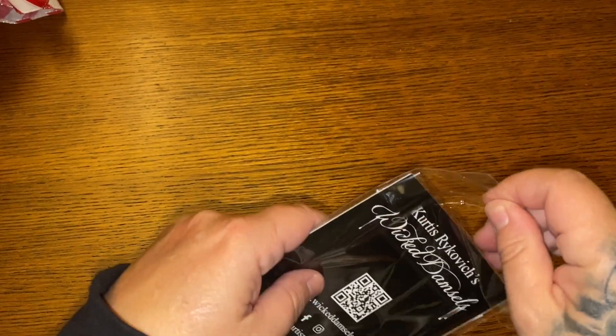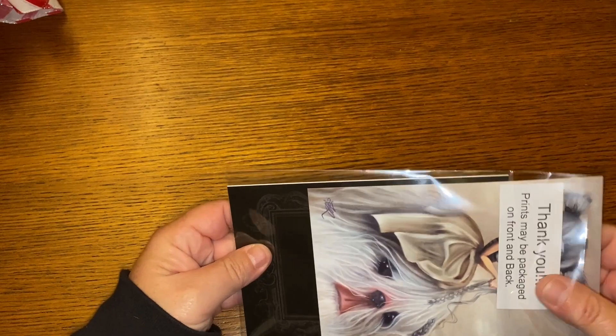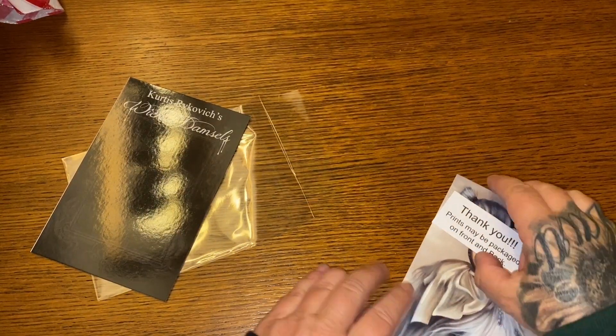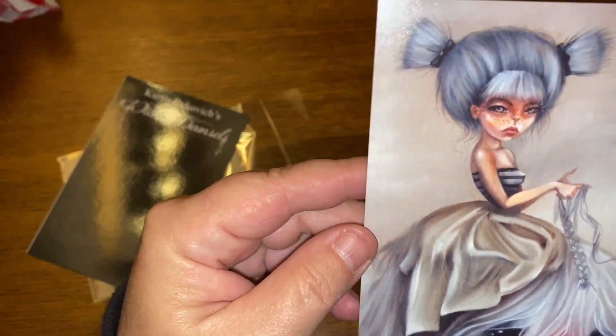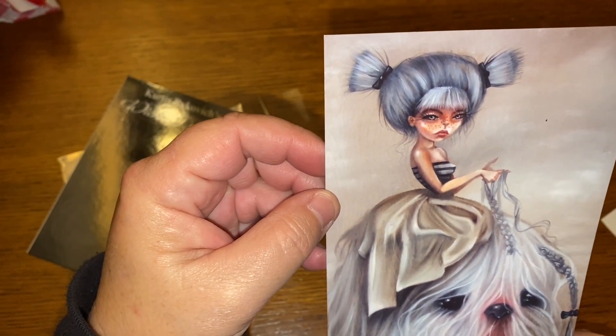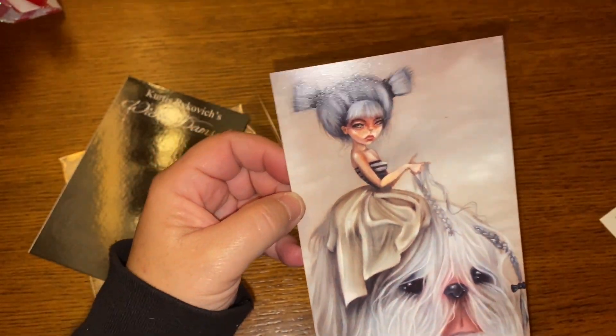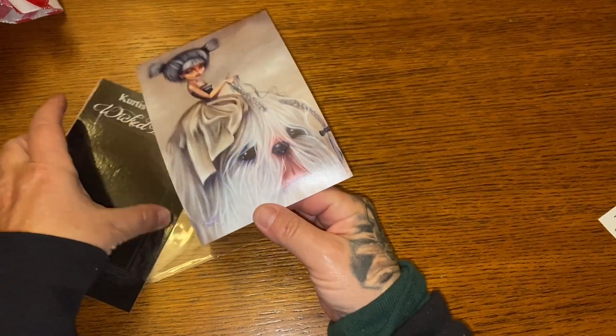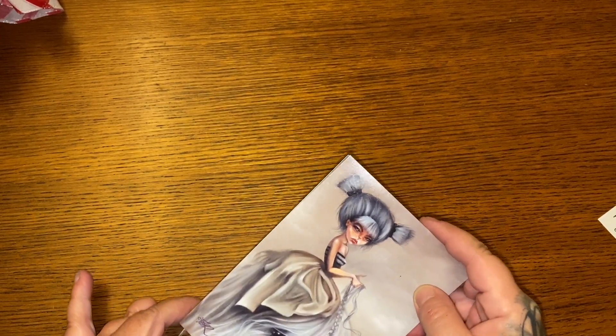So let's see what this adorable little picture is. We have this little print of this damsel right here — looks like she's braiding her dog's hair. I'm not sure of her name, but this is so cute. And you can see right here, Curtis's signature is right there. I will take the time to put these back in the sleeve. One of these days I need to re-update you guys on my Curtis art.